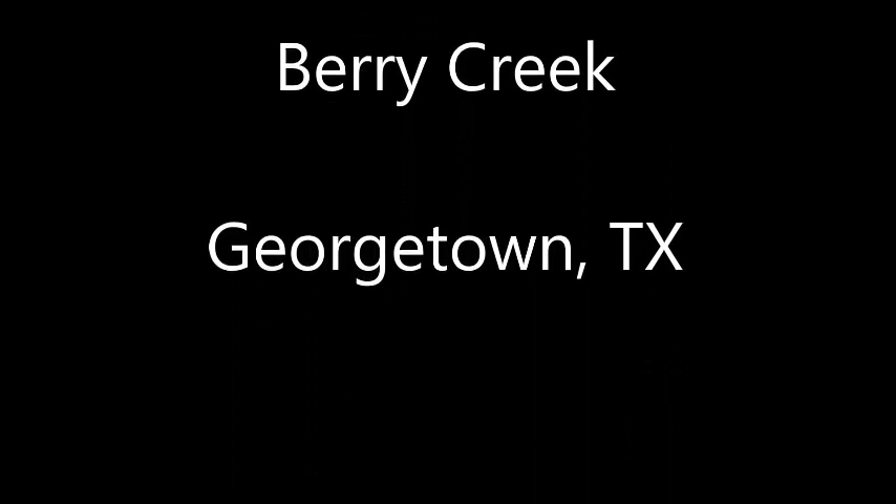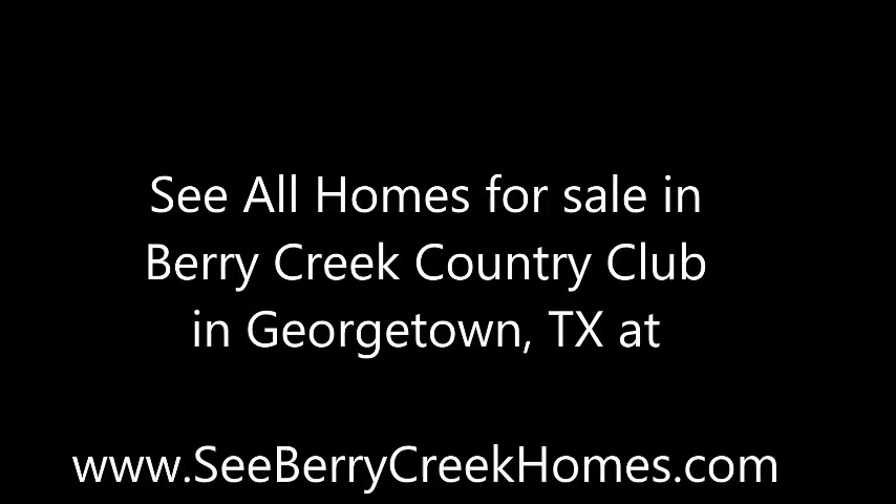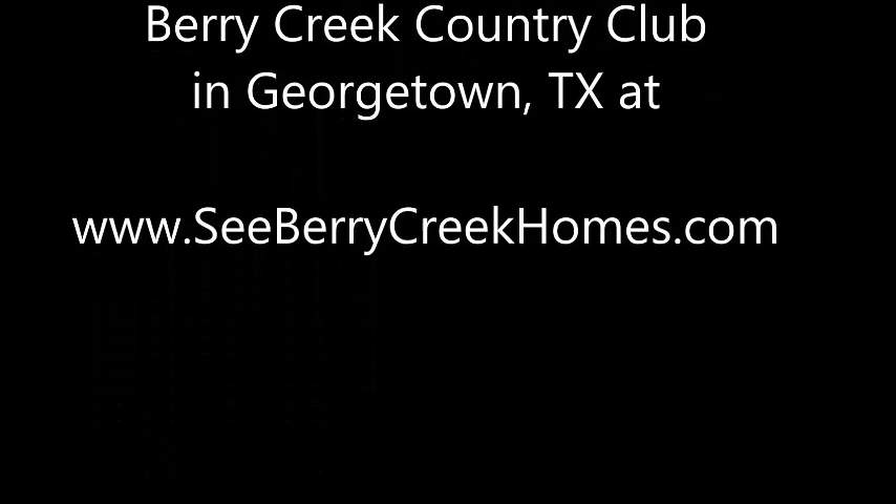136 Las Colinas in Berry Creek Country Club is in Georgetown, Texas. I'm Stuart Sutton. Call, text, or email if I can help in any way. And remember, you can see all homes for sale in Berry Creek Country Club in Georgetown, Texas at SeeBerryCreekHomes.com.